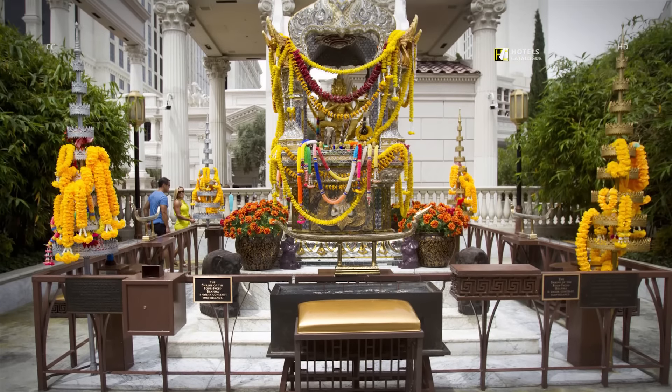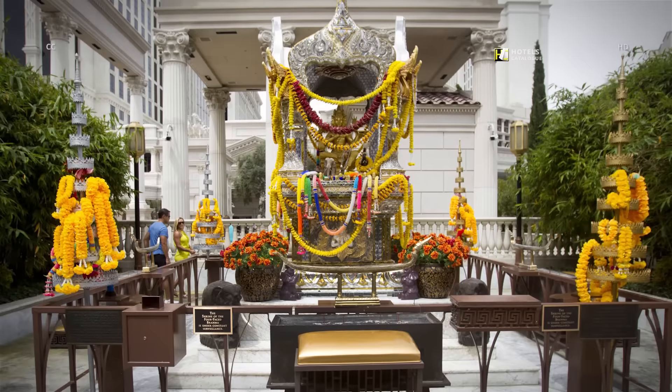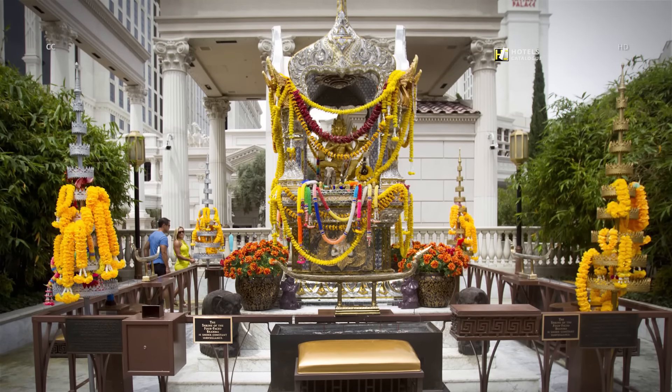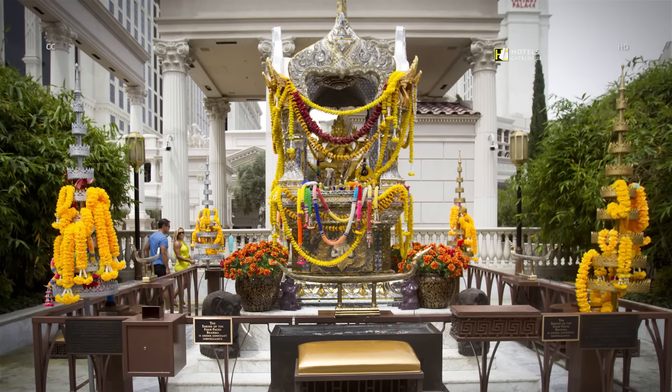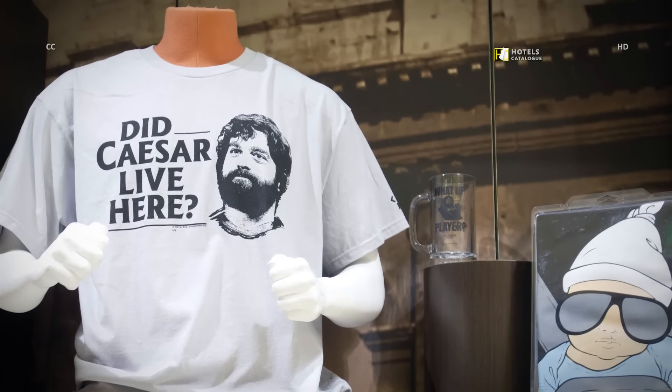Installed in 1984, the Brahma Shrine is a replica of a Hindu shrine in Thailand that houses a statue of the Hindu creation god Brahma. Hangover-themed merchandise is displayed in the gift shop.